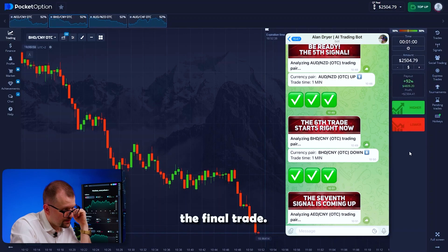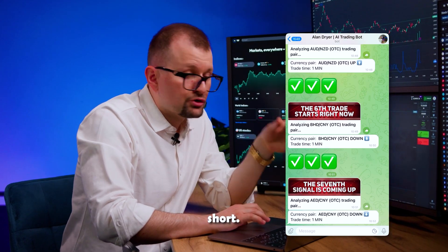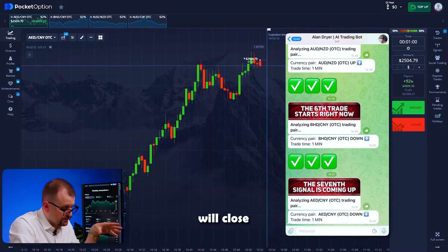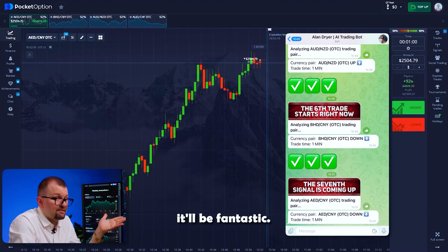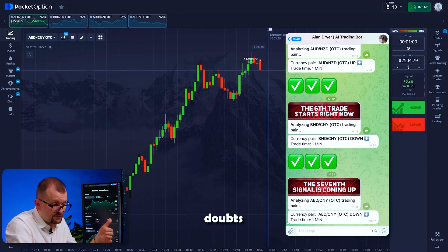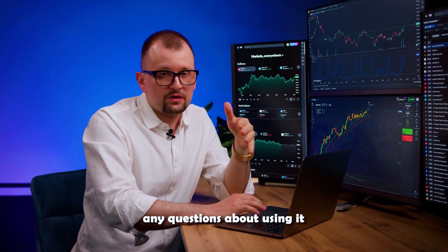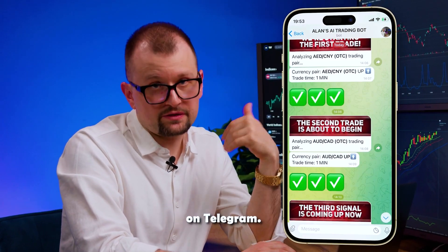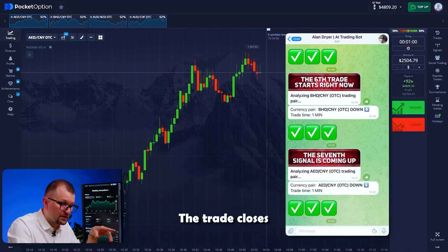Let's do the final trade. The bot returns to Dirham-Yuan. Opening the chart — recommendation to go short. I'm going short. The chart immediately goes down. I'm confident this trade will close in my favor. Trading with such a powerful assistant is an incredible experience. Connecting to our trading bot is absolutely free for a limited time. If you have any questions about using it, I'm always here to help — just follow the link and message me on Telegram. Checking the chart: the trade closes in our favor.